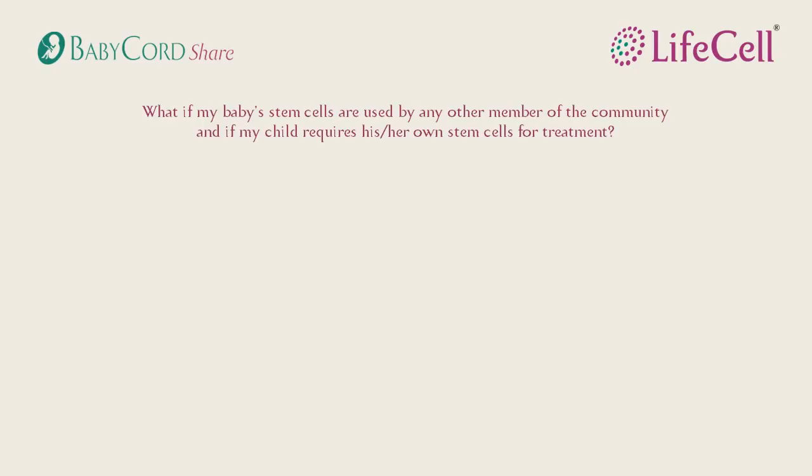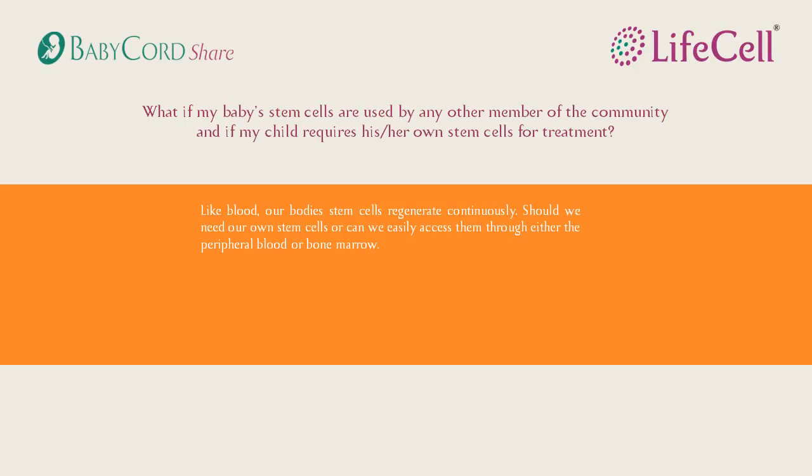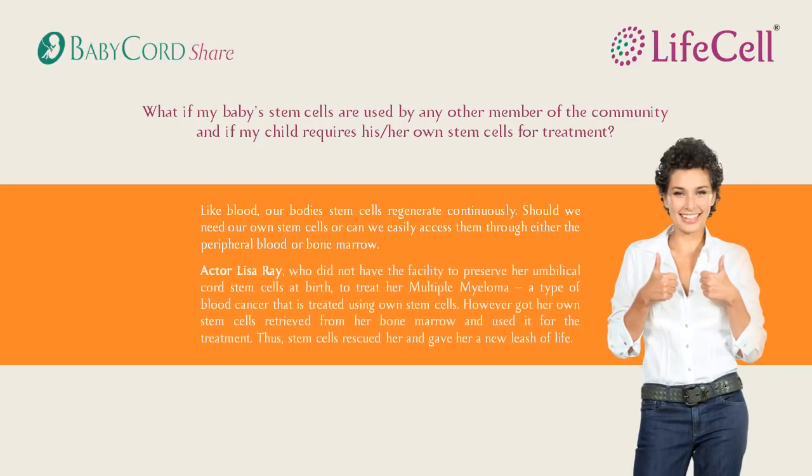But what if my child's stem cells are used by another member and my child comes across a need for it? There is no need for worry. In the rare case that your child is affected by a condition that requires their own stem cells, we can source the stem cells from various parts of the body. Take actor Lisa Ray, for example — she was able to treat multiple myeloma by using stem cells from her peripheral blood. So sharing your child's stem cells only has benefits.